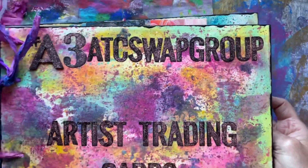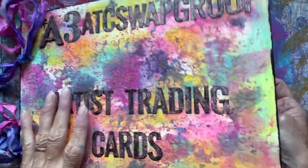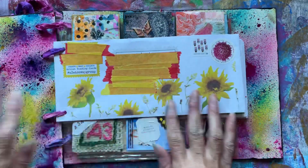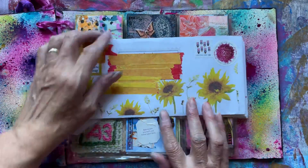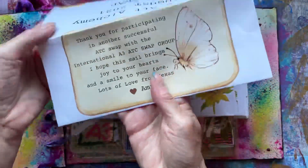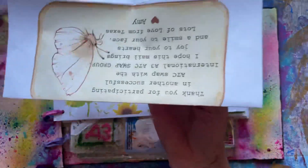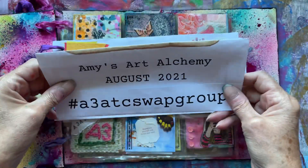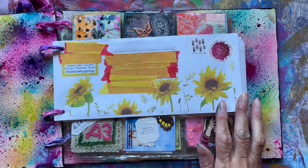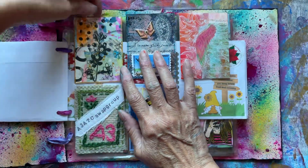I made this folder a while ago and I've got a playlist for the swap group, so I will leave that for anybody that doesn't know what I'm talking about. Amy always does a beautiful envelope — I've just put some washi tape over to cover the addresses — and she writes a lovely letter. If you think you'd like to join in, pop across to her YouTube or Instagram and she'll give you all the details.